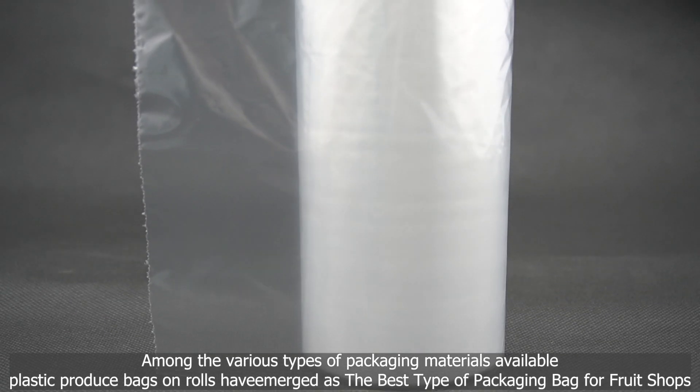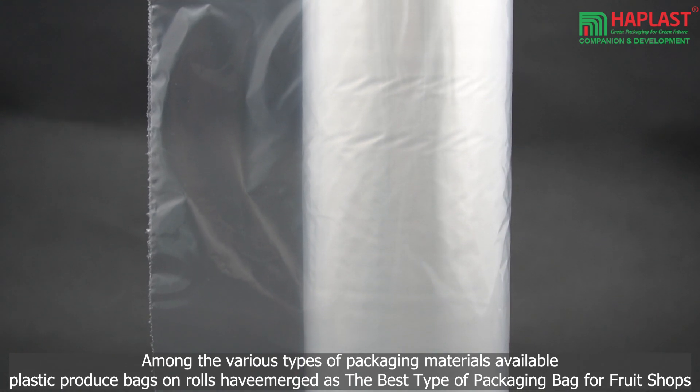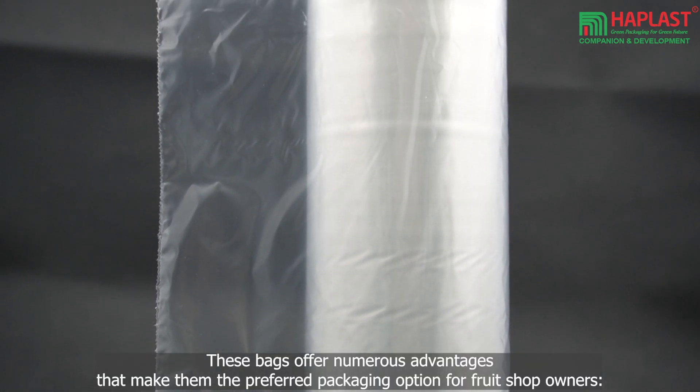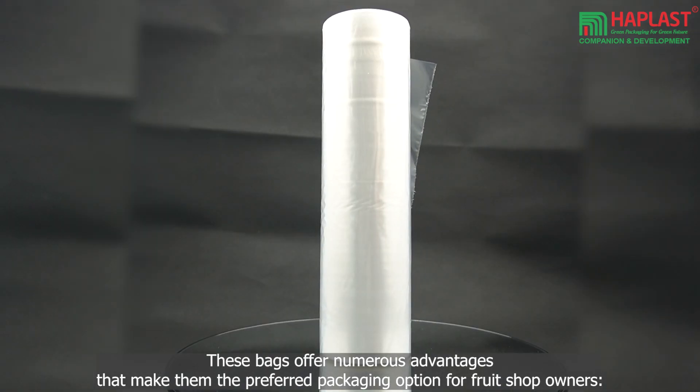Among the various types of packaging materials available, plastic produce bags on rolls have emerged as the best type of packaging bag for fruit shops. These bags offer numerous advantages that make them the preferred packaging option for fruit shop owners.